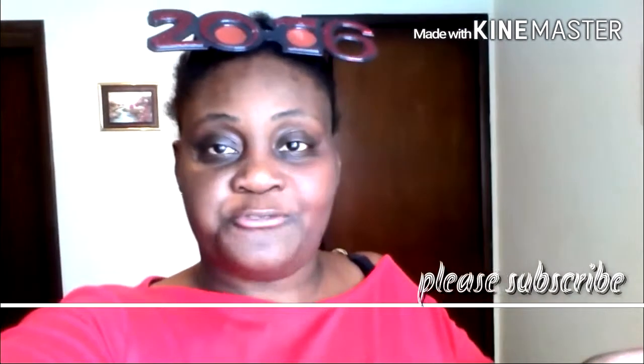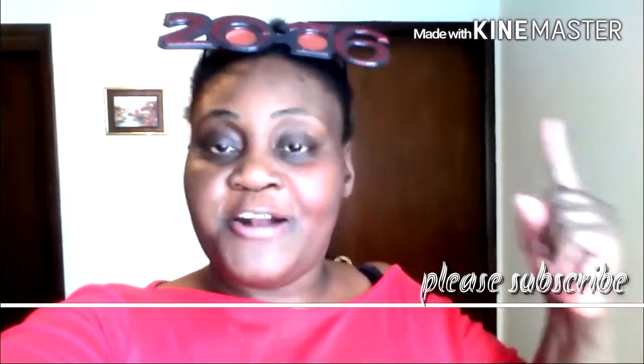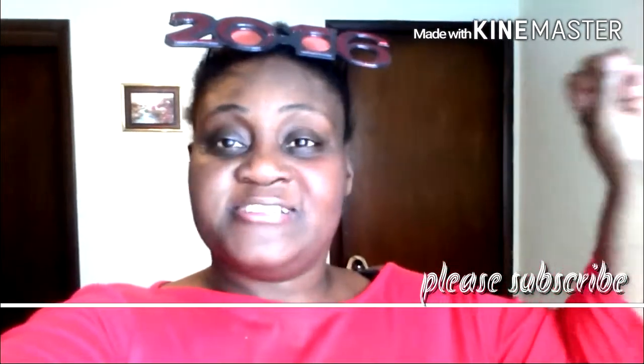Do you like stationery? Do you like crafting? Well, this is the video for you. Let's get started on my haul for you guys - my very first one for January 2016. I hope you guys had a great new year's, a great December, and I hope you got everything you wanted. Let's get to this video to show you what I got!